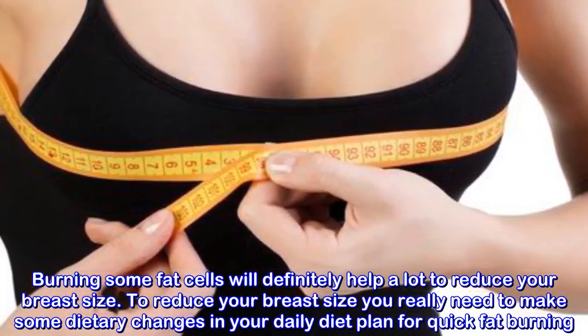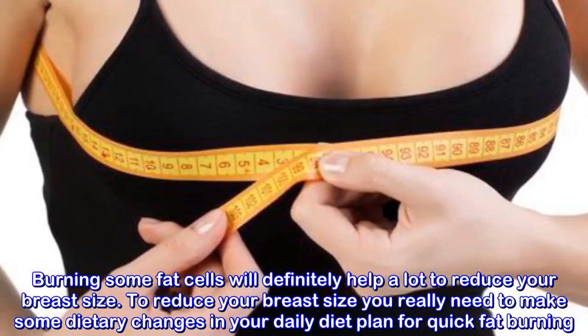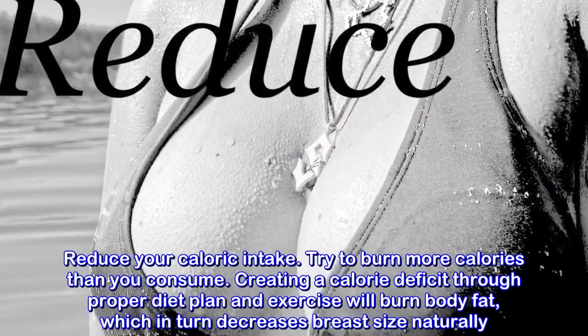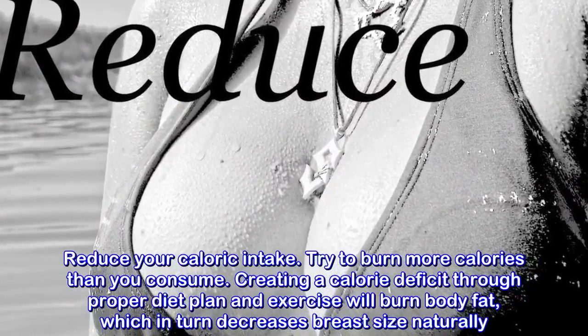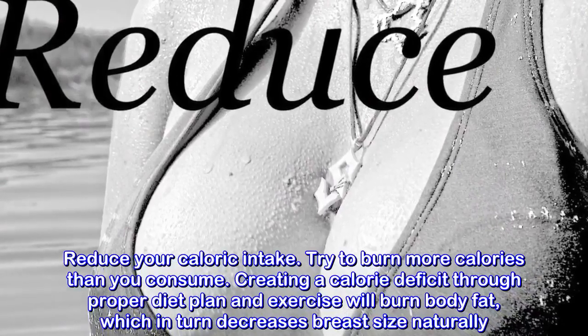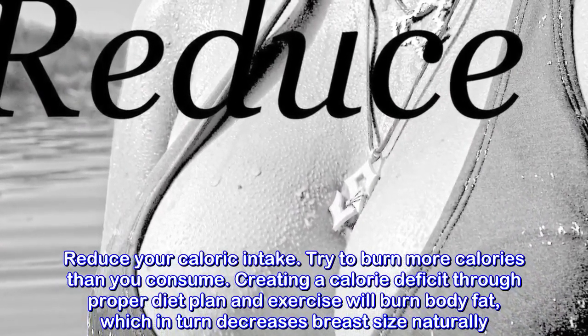To reduce your breast size you really need to make some dietary changes in your daily diet plan for quick fat burning. Reduce your caloric intake and try to burn more calories than you consume. Creating a calorie deficit through a proper diet plan and exercise will burn body fat, which in turn decreases breast size naturally.